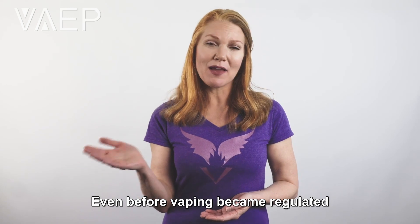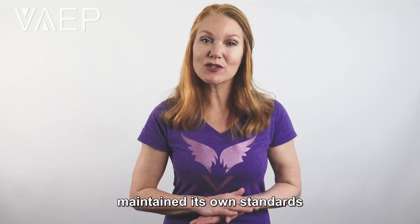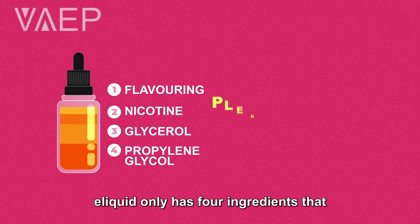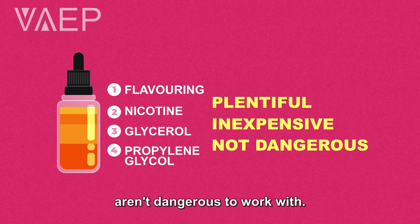Even before vaping became regulated in Canada in 2018, the vaping industry maintained its own standard, which is pretty easy considering e-liquid only has four ingredients that are plentiful, inexpensive, and aren't dangerous to work with.